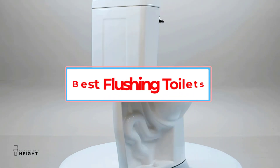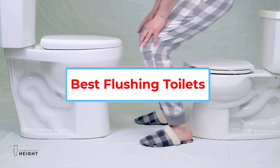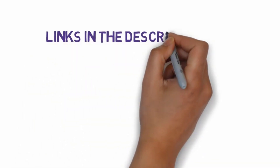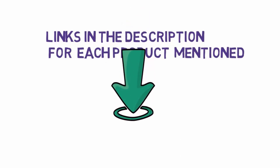Are you looking for the best flushing toilets? In this video, we will look at some of the 7 best flushing toilets on the market. Before we get started, we have included links in the description, so make sure you check those out to see which one is in your budget range.